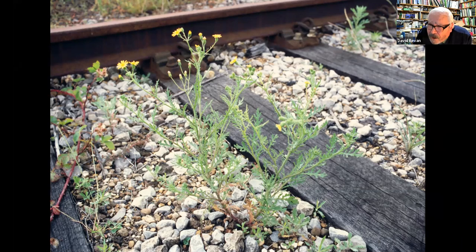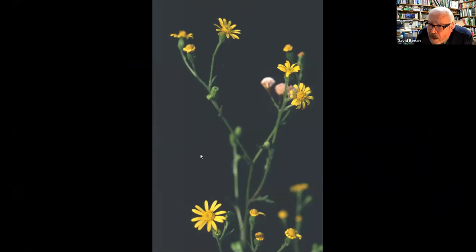This is Senecio londinensis, the London groundwort — a hybrid between the Oxford ragwort and the sticky groundsel. You can see the star-like flowers of Oxford ragwort, and it is covered in little sticky hairs from its other parent. This hybrid was common on the Parkland Walk in the 1980s when the first survey work began.